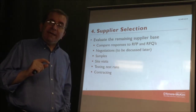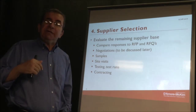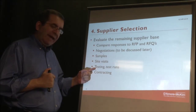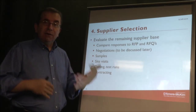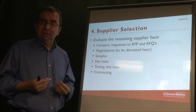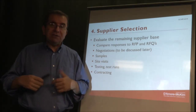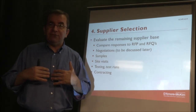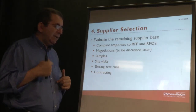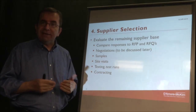At this point you may narrow down the potential suppliers to a few and ask for sample products or sample services to see whether they're actually meeting your requirements. You could ask for site visits to verify legitimacy and capability. Then you need to think about what kind of contract you want to sign with these potential suppliers.